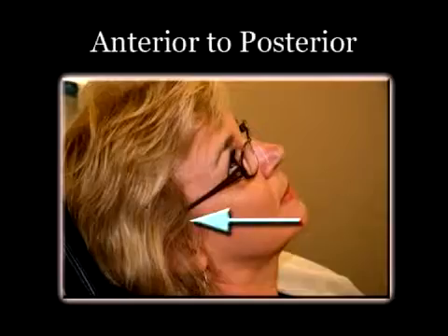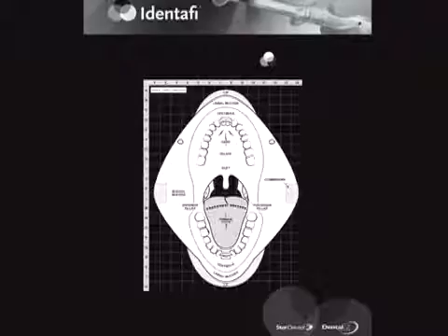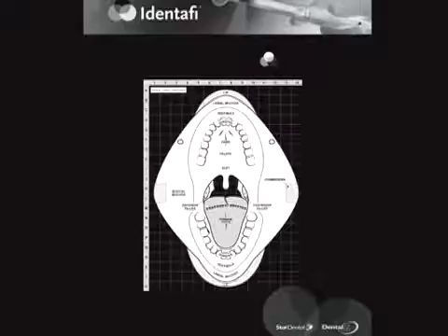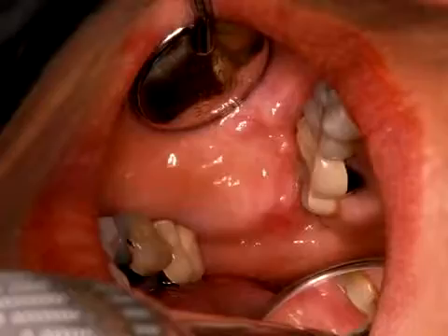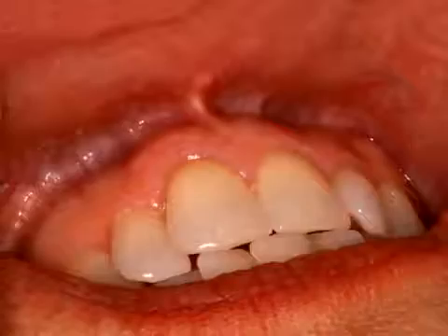This is basically an anterior to posterior exam process in a clockwise pattern. Let's begin the oral examination in area 1, which includes the lower lip, the labial mucosa, and the buccal gingiva of the lower anterior teeth. Area 2 shows the right cheek including the buccal mucosa and the buccal gingiva of the right posterior teeth. The third exam site views the upper lip including the labial mucosa and the buccal gingiva of the upper anterior teeth.